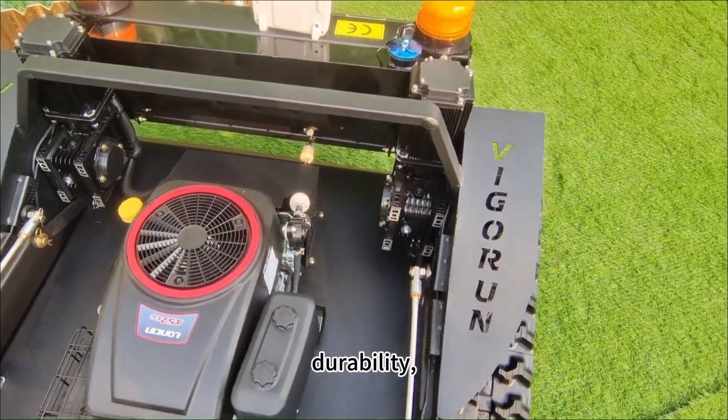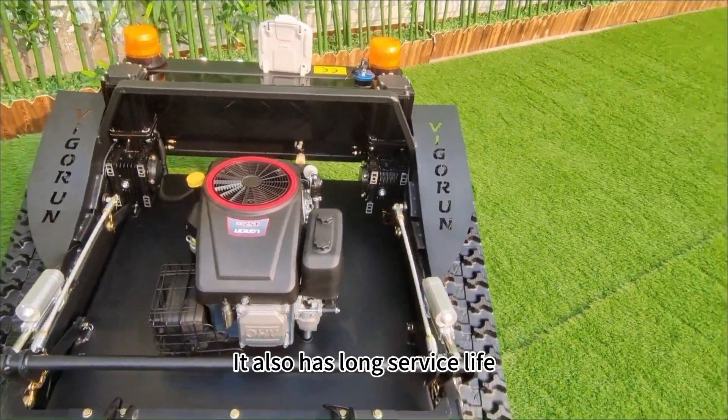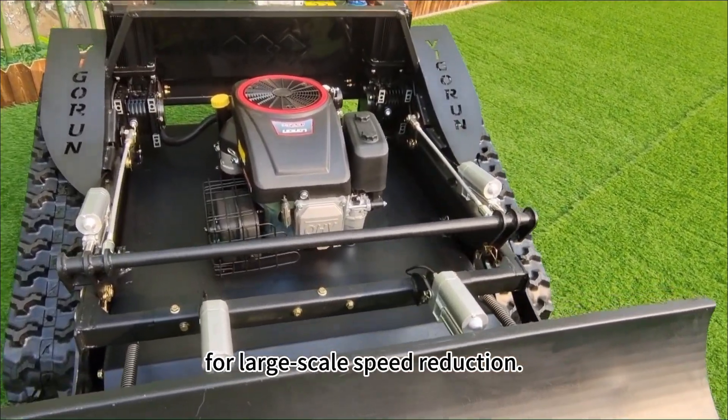It also offers smooth operation, low noise, durability, and versatility for lifting operations. It has a long service life and a wide range of input speeds for flexible speed reduction.